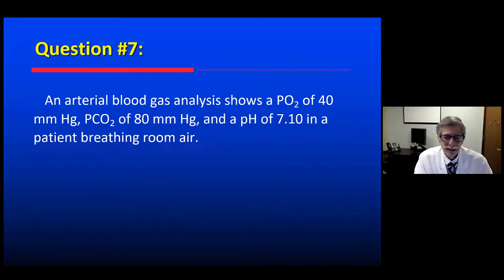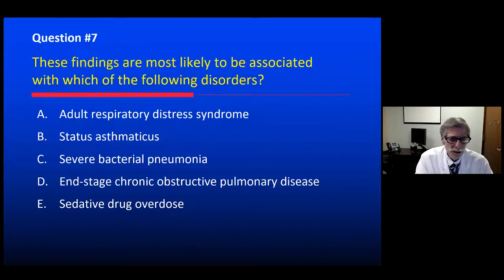Here's a blood gas exercise. An arterial blood gas with a PO2 of 40 and a PCO2 of 80 and a pH of 7.1 in a patient breathing room air. We're going to try and match it with one of the following histories: hypoxemia, hypercapnia, acidosis. Which of these is the best fit — ARDS, severe asthmatic attack, severe bacterial pneumonia, end-stage COPD, or sedative drug overdose?